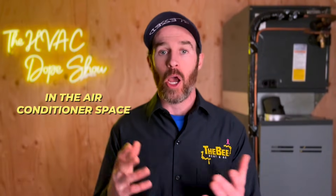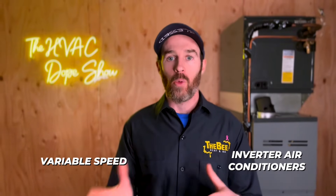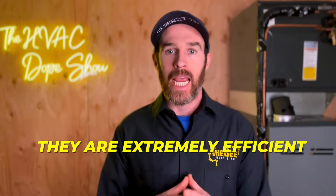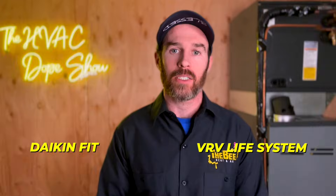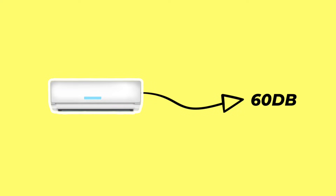In the air conditioner space, they also make two stage or multi-stage air conditioners, as well as variable speed inverter-driven air conditioners, which we talk about a lot on this channel because they are extremely efficient. Especially in the heat pump space, inverter heat pumps are not just more efficient and more comfortable, but they are also the quietest systems on the market. For example, the Daikin Fit and VRV Life systems both make around 40 decibels on startup, which is extremely quiet compared to a traditional air conditioner that will be around 60 decibels on startup.